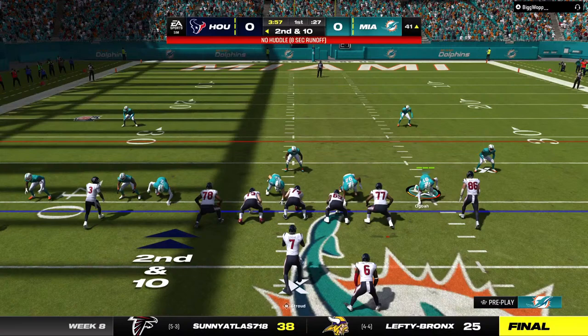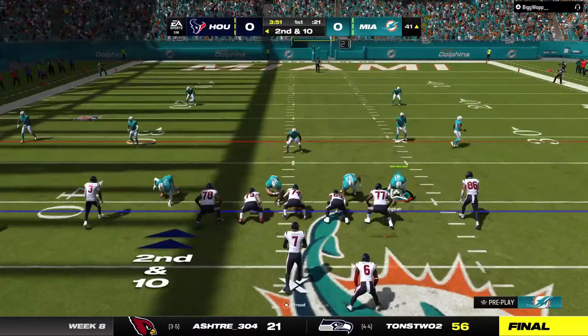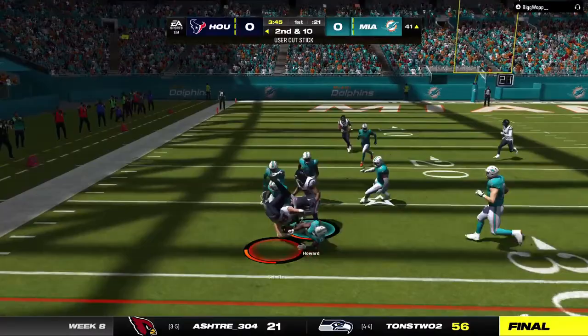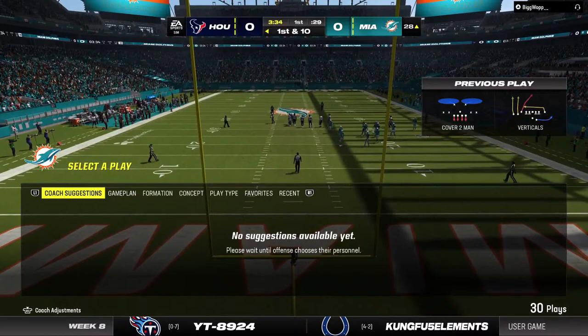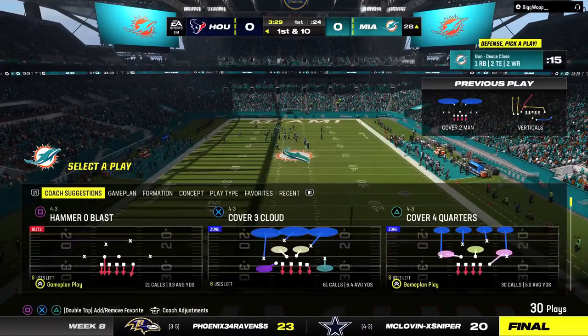Second and 10 coming up. Stroud — that's complete to Dalton Schultz, and he's going to get this inside the 30. A fresh set of downs on a gain of 13. For a tight end, he's got good straight-line speed, and on that route he's often the guy that gets overlooked. Nice job finding him in stride for really good yardage.